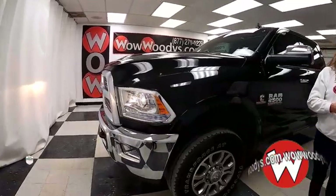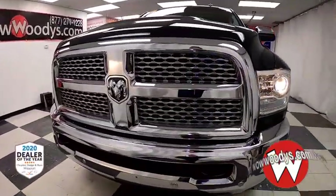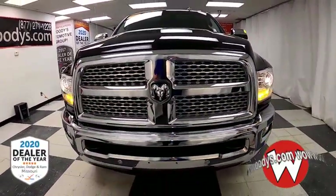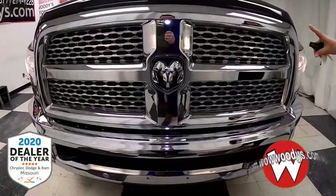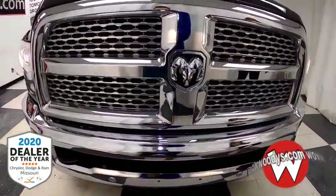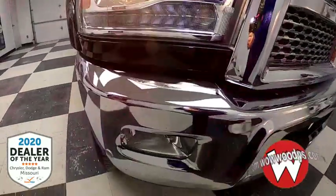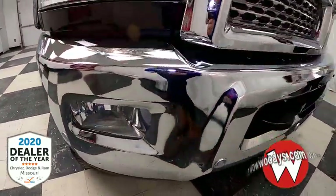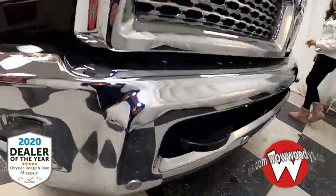Today I have this gently used 2017 RAM 2500 Laramie Crew Cab. It comes in that really cool Brilliant Black exterior color with that awesome chromed-out grille right up front, with your fully automatic projector beam halogen headlamps and fog lamps right below that.